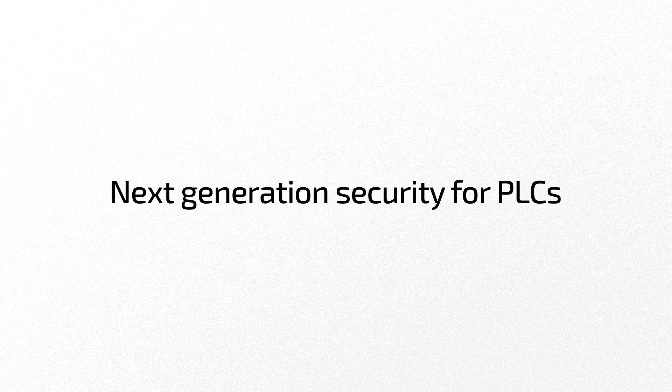Super secure, super simple — next-generation security for PLCs.